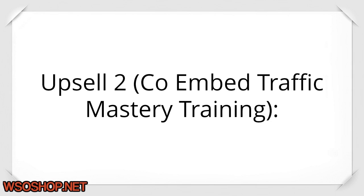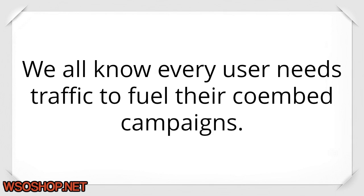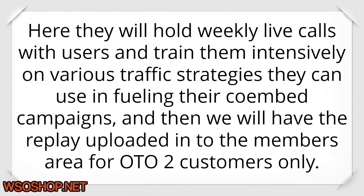Upsell 2 — Coimbed Traffic Mastery Training: this completes the puzzle for customers who get access to OTO2. We all know every user needs traffic to fuel their Coimbed campaigns. Here they will hold weekly live calls with users and train them intensively on various traffic strategies they can use in fueling their Coimbed campaigns. The replays will be uploaded into the members area for OTO2 customers only.